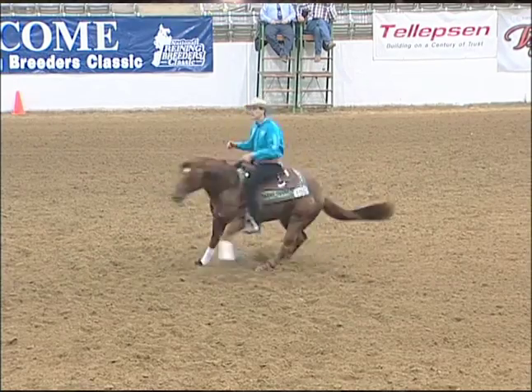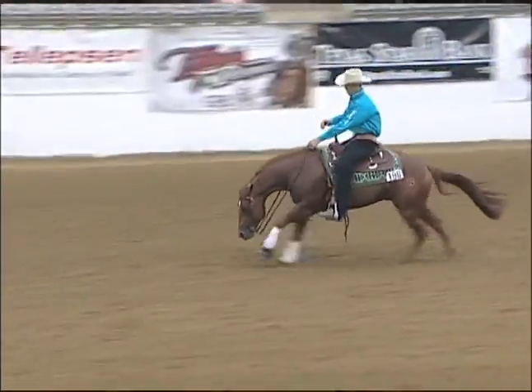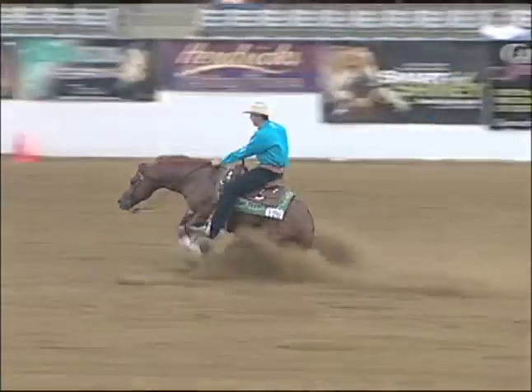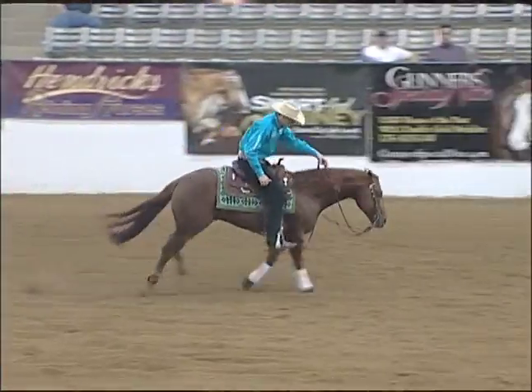For us to sit on 10, 12, 15 horses a day, to have a saddle that not only fits the horses perfect but also fits us and allows us to do our job is very important.